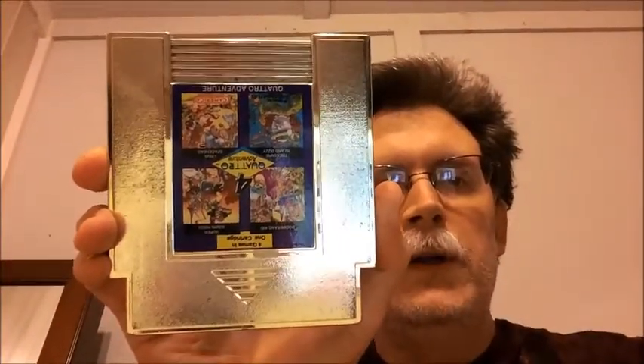Next, I picked up three NES games. First, we've got the Quattro Adventure 4-in-1. It's got Boomerang Kid, Super Robin Hood, Treasure Island Dizzy, and Linus Spacehead. Another pretty uncommon game.